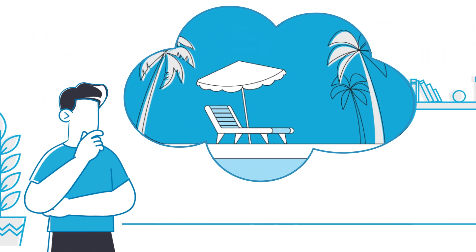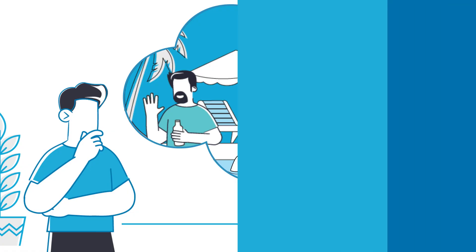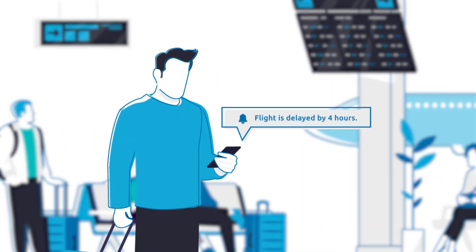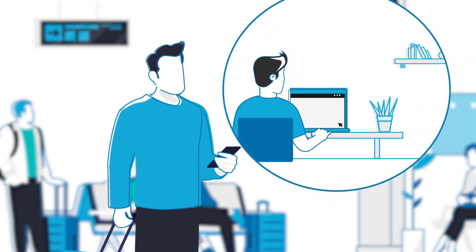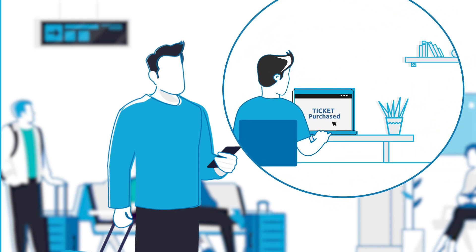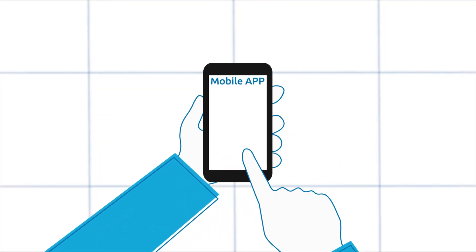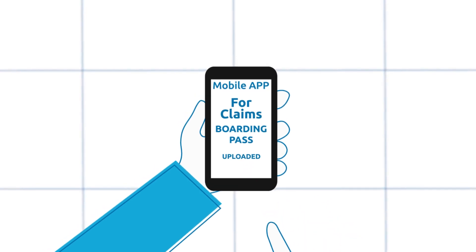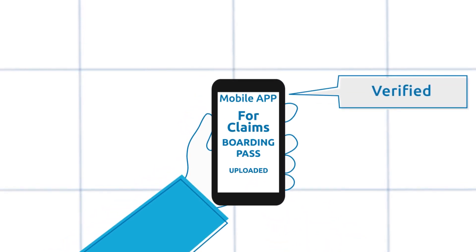Jerry has planned for a vacation with his friends to the Bahamas. On reaching the airport, he is notified that his flight is delayed by four hours. He recalls the travel delay policy that he purchased at the time of booking the tickets and immediately signs into the insurance carrier mobile app for claims and uploads his boarding pass. Within minutes, he is notified of the status.